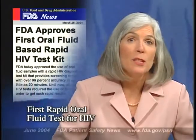FDA recently approved the first rapid HIV diagnostic test that uses oral fluids instead of blood. The OraQuick rapid HIV-1/2 antibody test provides HIV-1 antibody results with over 99 percent accuracy in as little as 20 minutes. The test is manufactured by OraSure Technologies, Incorporated.